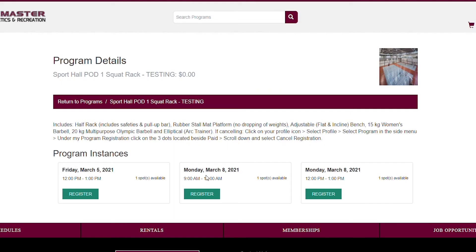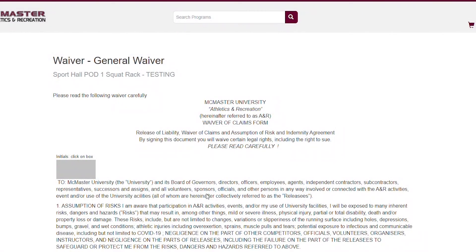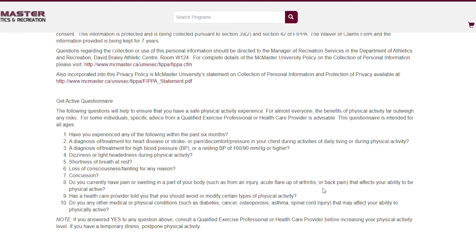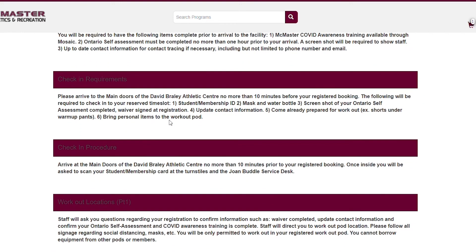Once you've logged in, click Register. You'll be directed to a McMaster Recreation Waiver, which you'll need to sign electronically in order to use the facilities. Please review your responsibilities required for entry into the David Braley Athletic Centre — these are important in making sure students and staff are in a safe environment.